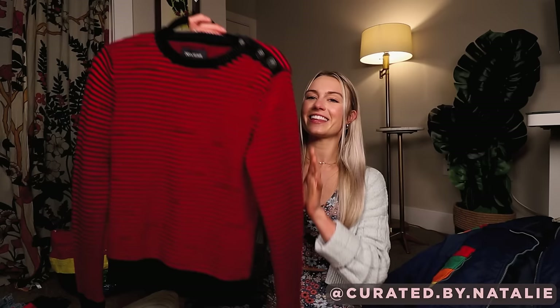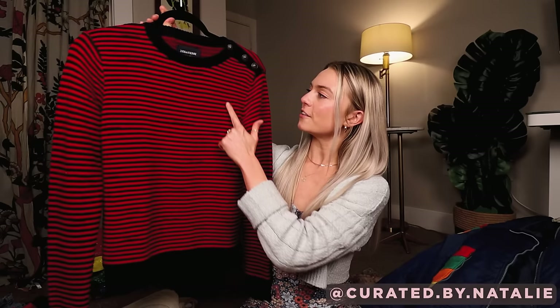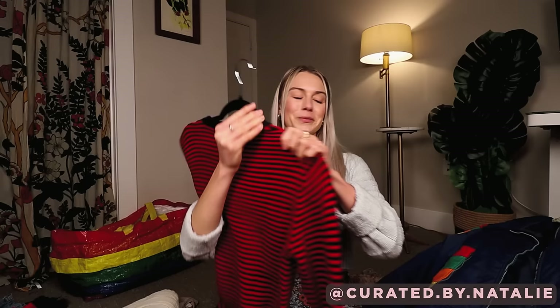The Zadig and Voltaire striped sweater — I felt it, I knew it felt nice, and then I saw that tag and was like, yep, it is nice. I was a little concerned when I saw some little pulls in the fabric, but they almost looked too intentional. I trusted my gut and looked on the stock images and they're all there — so it's definitely an intentional addition. Same with the cuffs, which kind of have an uneven-looking hem but that's part of the style. Really cool find.